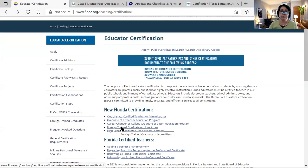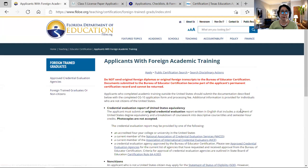If you are coming from another country, let's check the website for foreign academic training. Look — they even have a warning that you should not submit your original foreign transcripts. It says: do not send original foreign diplomas or original foreign transcripts to the Bureau of Educator Certification. Documents submitted become part of the applicant's permanent certification record and cannot be returned. So they only need a copy, not the originals. They are also talking about credential evaluation here.